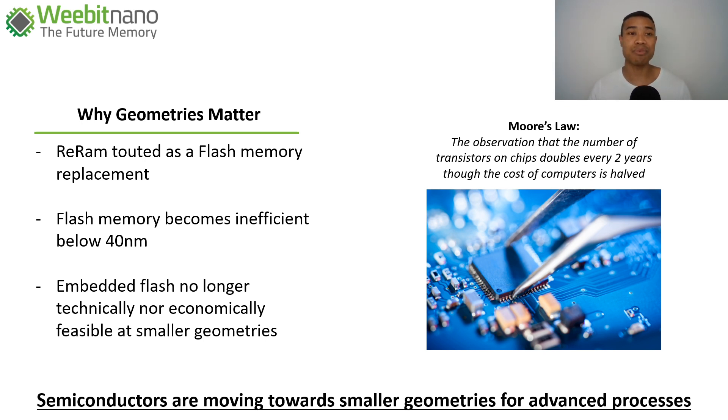As a society we're moving towards smaller technologies and smaller processes. Computing at the edge is going to be more and more important, and the Internet of Things has only just started — imagine as that proliferates through daily life. All of these technologies require smaller solutions, which is why smaller processes and geometries are important. Moore's Law observes that transistor counts on chips double every two years while computing costs halve, and underlying it all, semiconductors as a cohort are moving towards smaller geometries for more advanced processes.